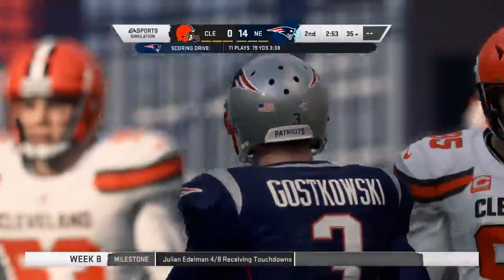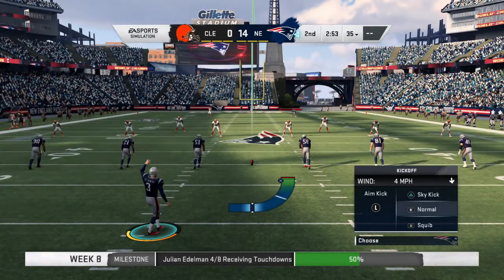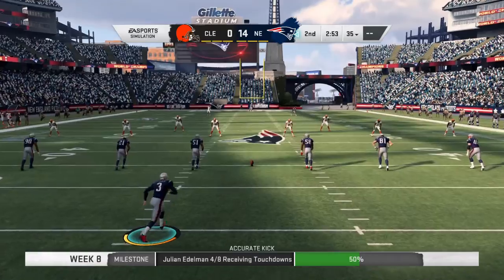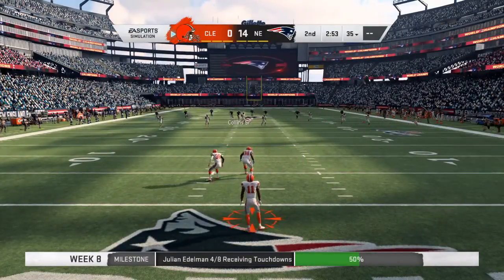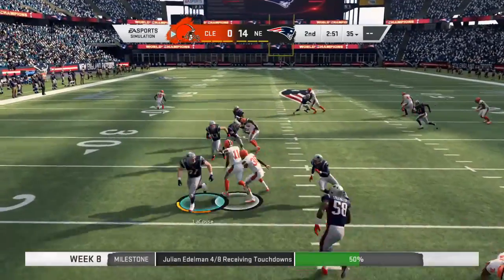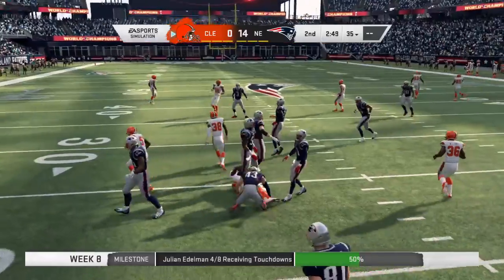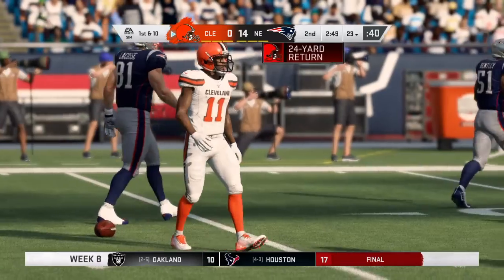Gostkowski with the extra point. On those slants everything happens so quickly — what makes it work is the timing between the passer and the receiver. Ordinarily it's about three steps before you go on the slant, but in this case I think it was a two-step deal. He put it on the ground, got inside for the catch and the score.